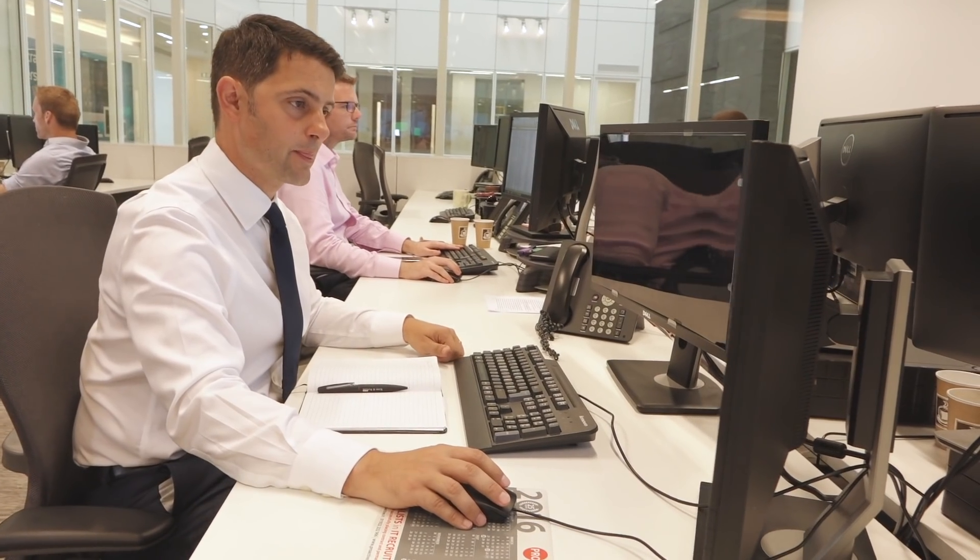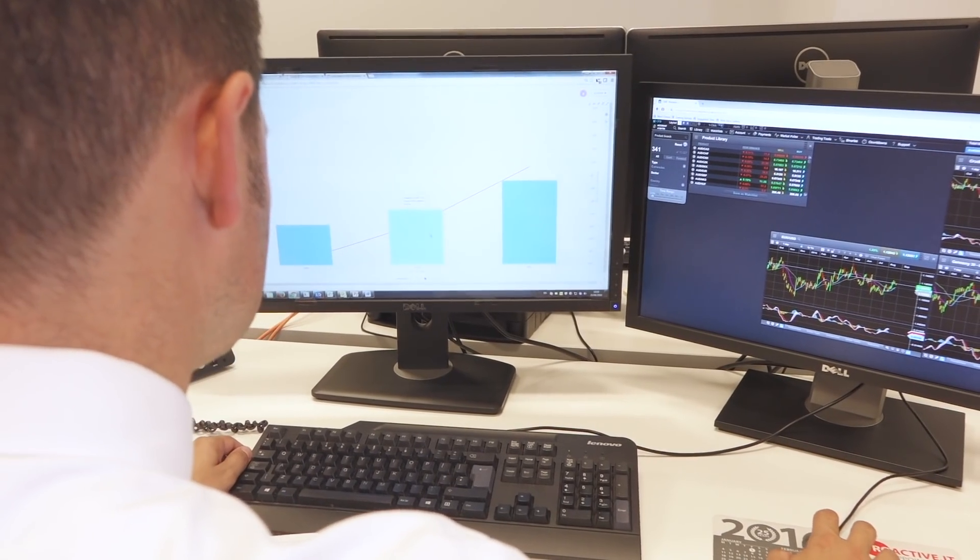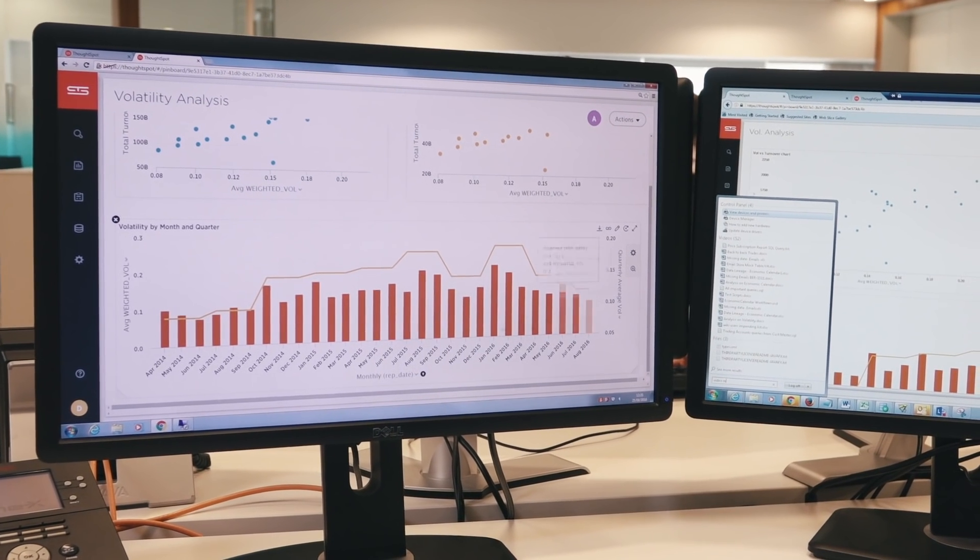With Search Driven Analytics it means people can ask multiple questions in real time to get the answers that they want, evolve their ideas. It'll just speed the whole decision making process up. It enables us to respond to our client requirements, to respond to what's going on in the wider market, and to see very quickly the effectiveness of some of our marketing campaigns — which is very important to see that we're getting a good return on our investment.